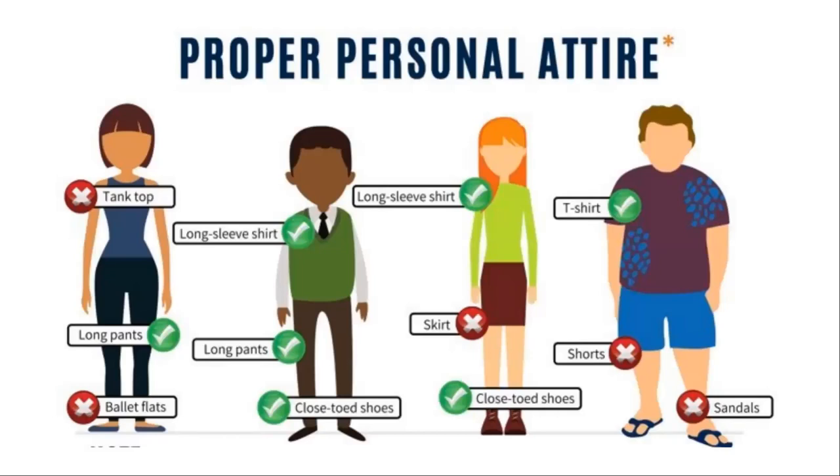Here you can see the different things we're talking about in terms of proper attire. The middle example checks out — closed-toe shoes, pants going all the way down to the ankles, and a long-sleeve shirt, which is ideal and offers the most protection. T-shirts are fine as well; even tank tops I don't have a problem with, though they're not ideal. We're more concerned with pants and type of shoes. Shorts, skirts, sandals, and shoes leaving the top of the foot exposed are what we want to avoid.